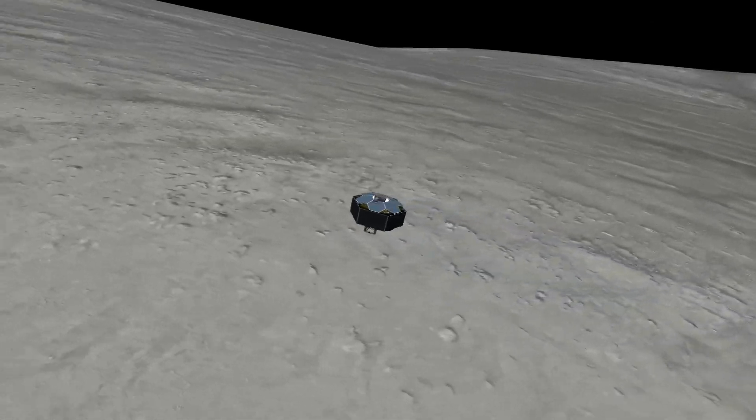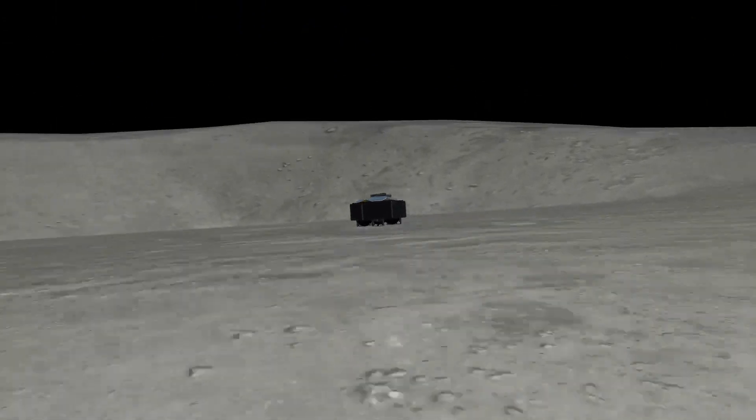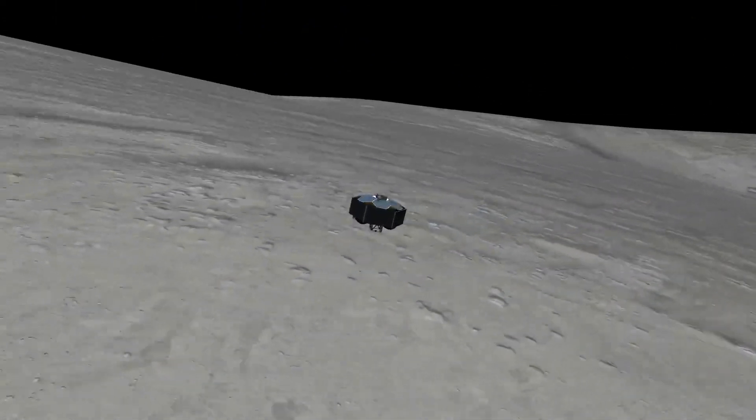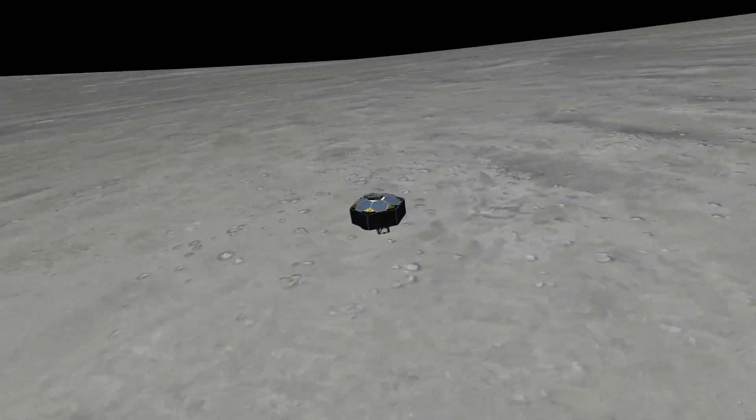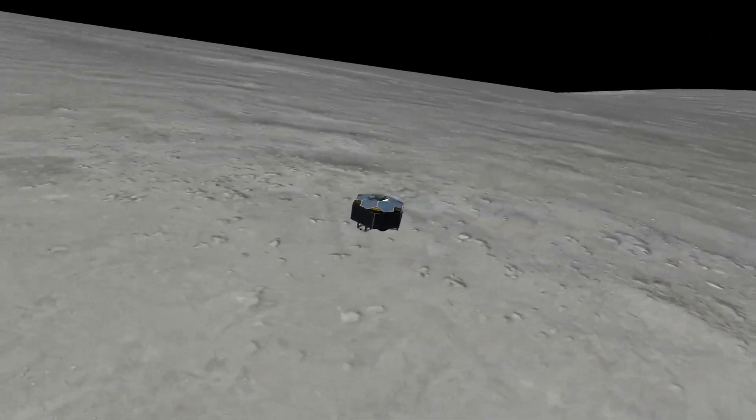Welcome back to another episode of A Very British Space Program. You find us here upon the moon, upon the greatest, newest part of the British Empire. In this episode, we need to get some money, and it might help if we got some improved communications and we might want to go back to the moon.